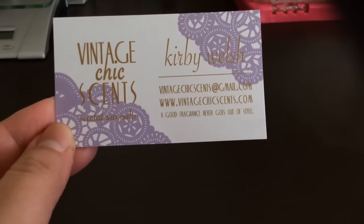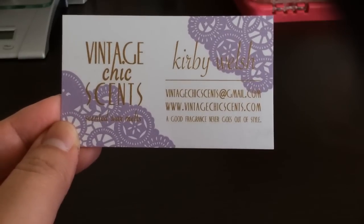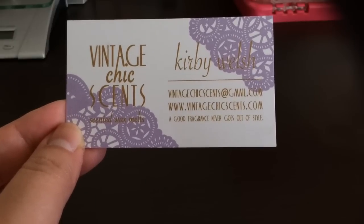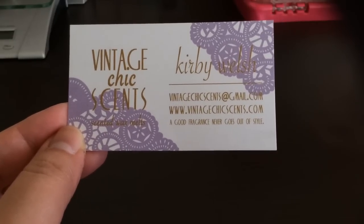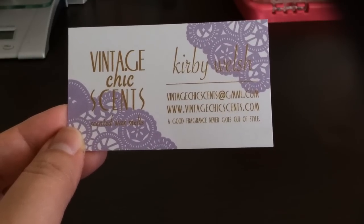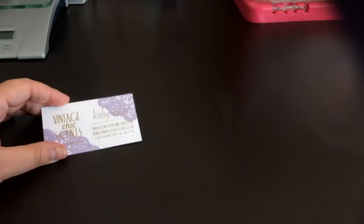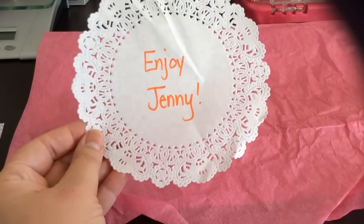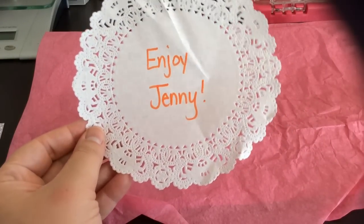Here's her business card with her website. Her next restock — she does restocks once a month, all ready to ship, and stuff usually sells out pretty fast. But you can make a wish list ahead of time so that when she opens, you can just add things to your cart and check out right away. I actually caught her right when she announced on Facebook that she opened. She always includes a doily with your order and a little message, which is cute.